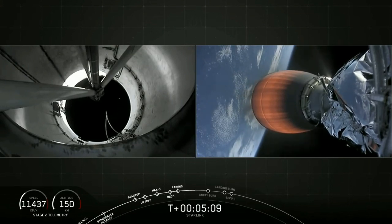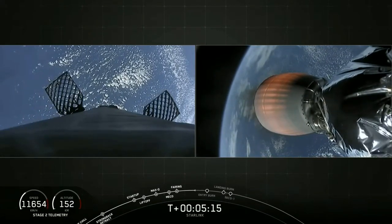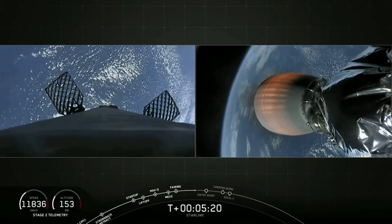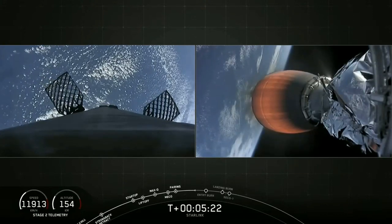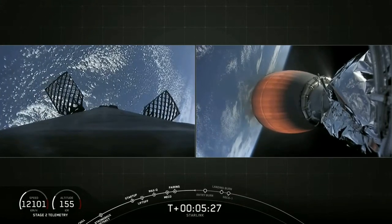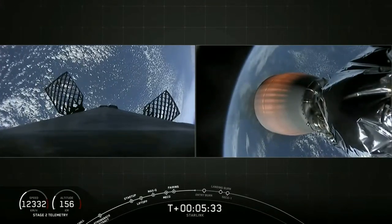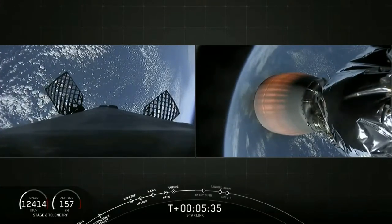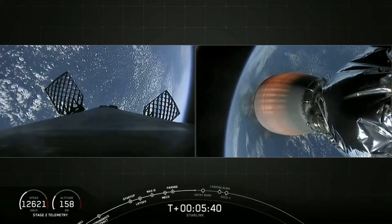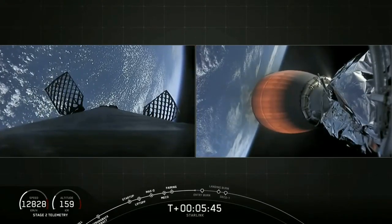Stage two is on a nominal trajectory. Meanwhile, stage one is coasting down, getting ready for that entry burn. That burn is going to last just under 20 seconds. After that entry burn, stage one will continue to coast down towards the drone ship, and at about T plus 8 minutes or so, you're going to hear the callout for the landing burn. That is where we reignite a single Merlin 1D engine — center engine E9 — and that slows the vehicle down to zero velocity, and hopefully you'll see a cool image of it standing right up on the drone ship. Meanwhile, stage two continues to perform nominally, with that MVAC at full power.